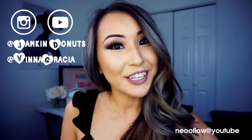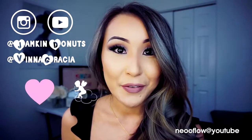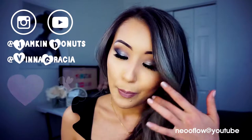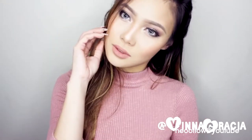Hey everyone, welcome back to my channel, it's me Jamma. Today is a collab video with my beautiful girl Vina Grazia. We decided to make Valentine's Day makeup ideas for you guys. I will show you a very bold, smoky, sexy makeup look, and Vina will show you an angelic, natural, cute makeup look. Don't forget to go to her channel and subscribe — she's a very talented makeup artist and just a beautiful girl.